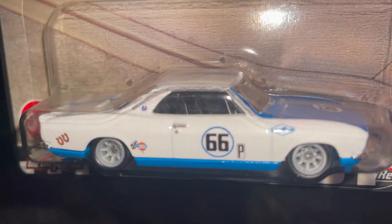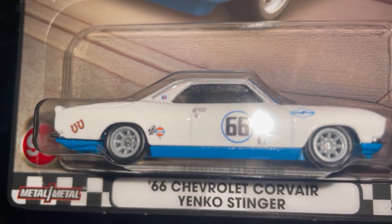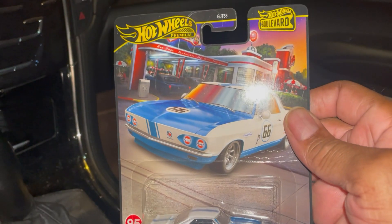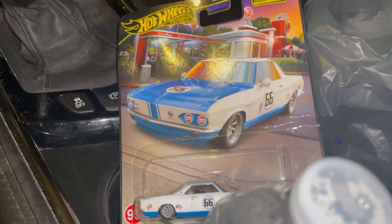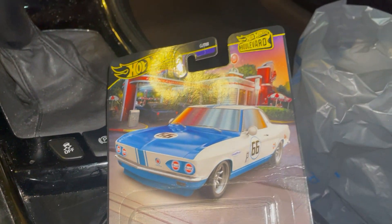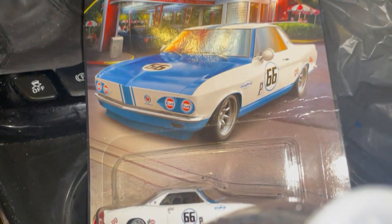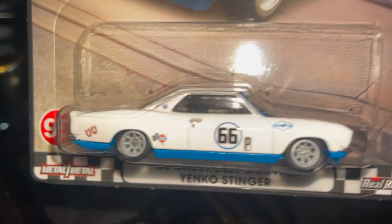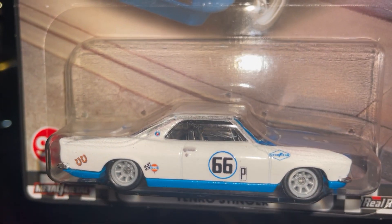Damn. Oh well, that's it — that's my haul for the day, one car from the new Boulevard set. So that's going to do it for this video. If you like this video, give me a big thumbs up. If you haven't subscribed yet, please do. Until my next video.